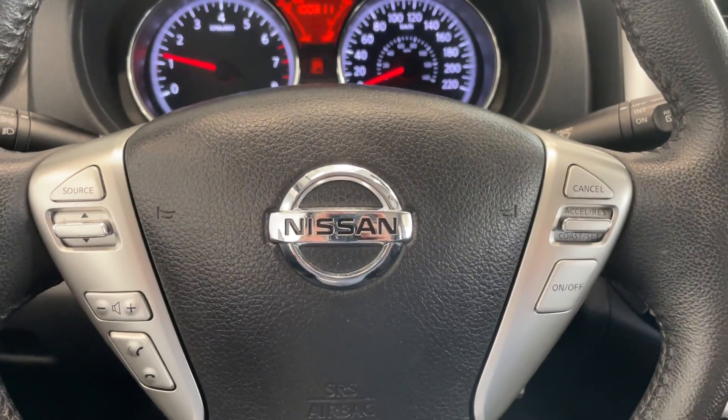Take a quick look at the rear seats, also nicely clean. Come down and take a look at this vehicle today at Destination Auto in Burnaby.